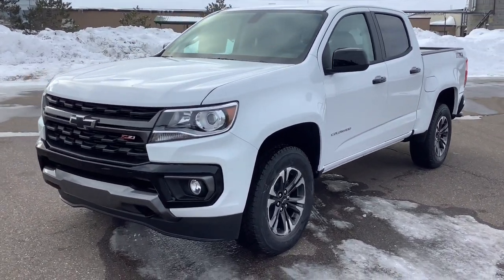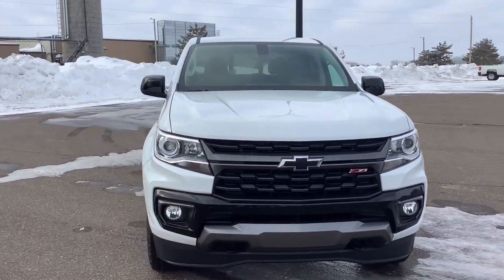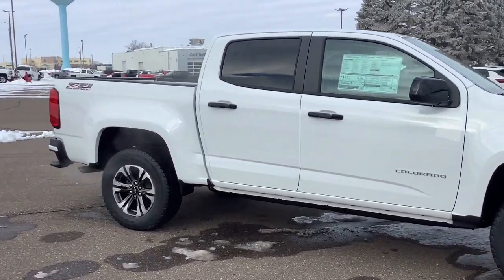Get into the 2022 Chevrolet Colorado. The Colorado delivers the power you need to get the job done, the comfort and amenities you want, and the fuel efficiency that just makes sense in today's world.